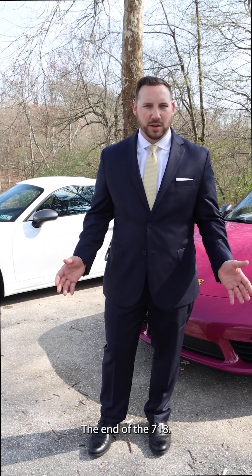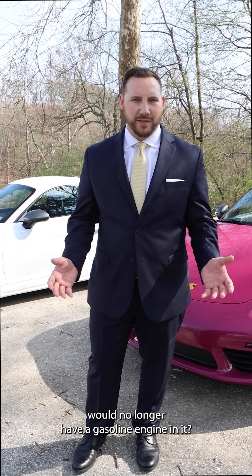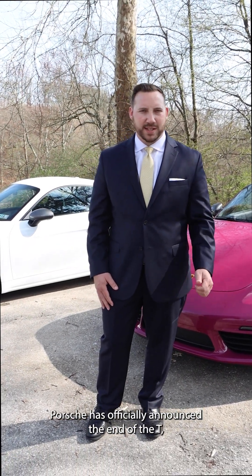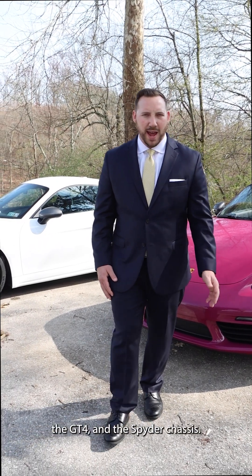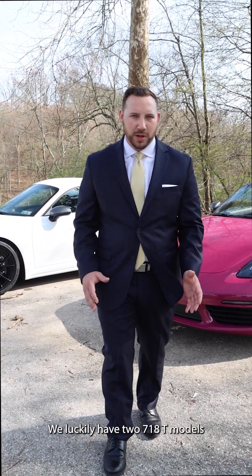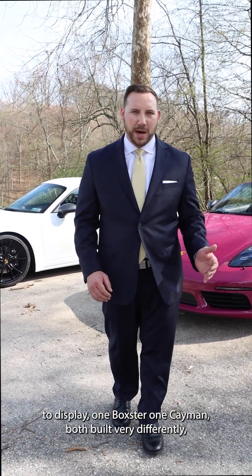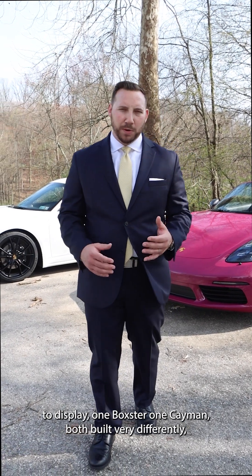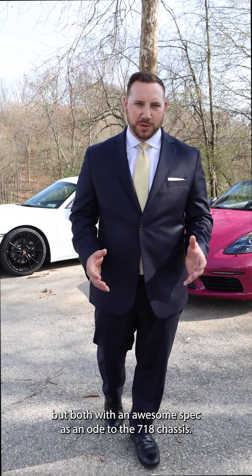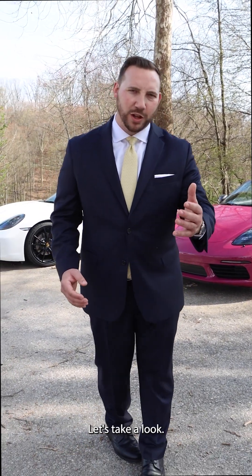The end of the 718. Who would have ever thought that this car would no longer have a gasoline engine in it? Porsche has officially announced the end of the T, the GT4, and the Spyder chassis. We luckily have two 718 T models to display — one Boxster, one Cayman — both built very differently, but both with an awesome spec as an ode to the 718 chassis. Let's take a look.